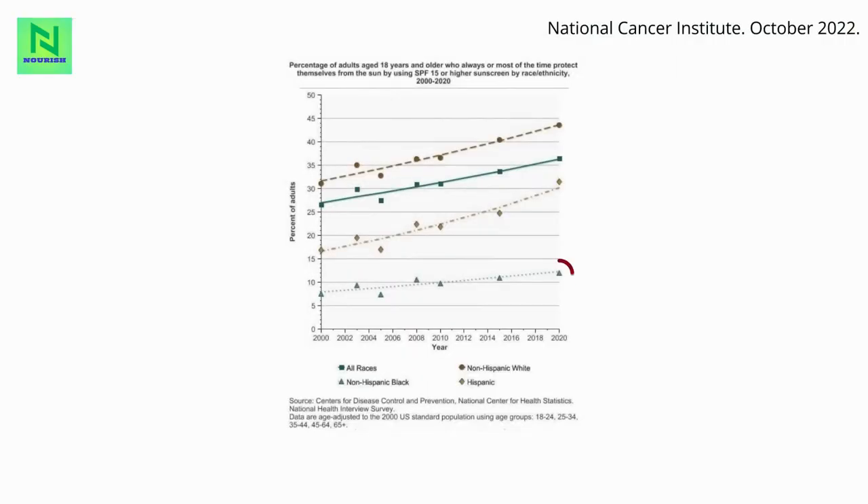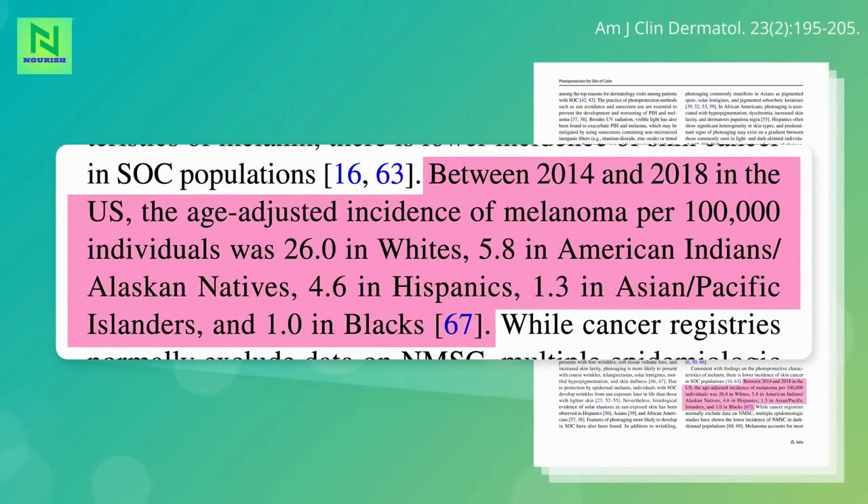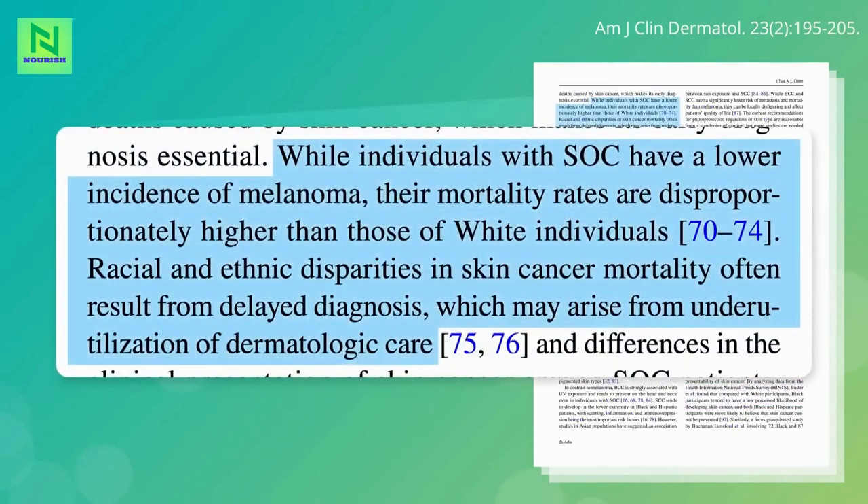Unfortunately, only about 12% of non-Hispanic blacks and 31% of Hispanics report regularly using sunscreen, compared to about 44% of non-Hispanic whites. Despite this, the incidence of melanoma — the deadliest skin cancer — is 5 times lower in Hispanics compared to whites and more than 25 times lower among blacks. However, the mortality rate if you do get it is higher among African Americans, presumed to be due to delayed diagnosis.